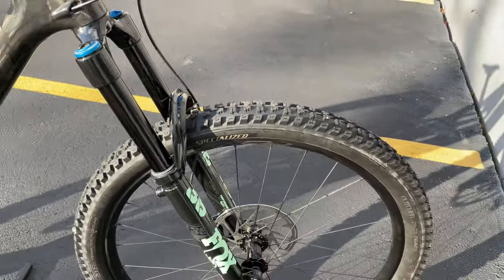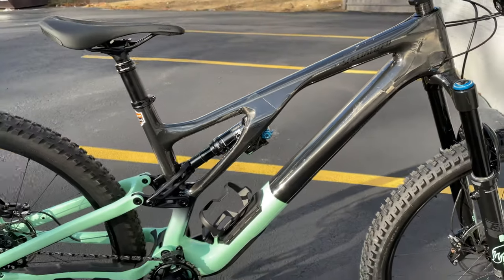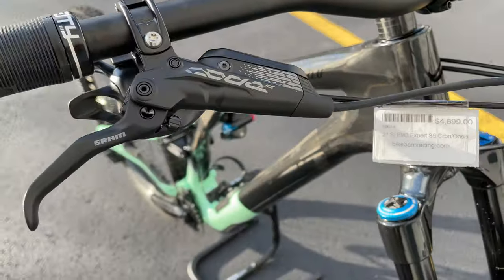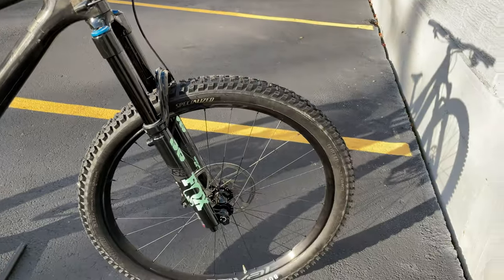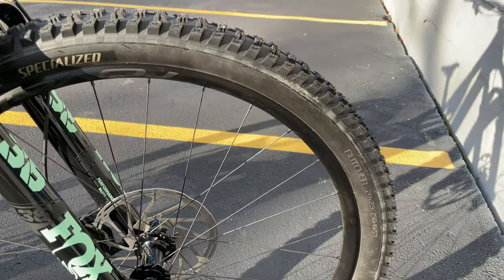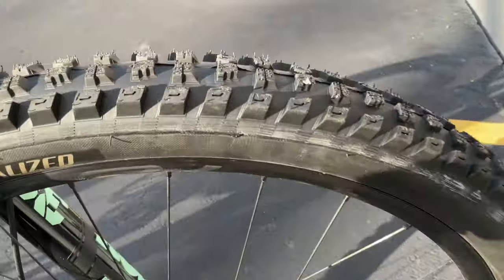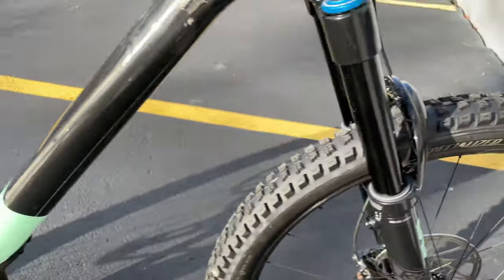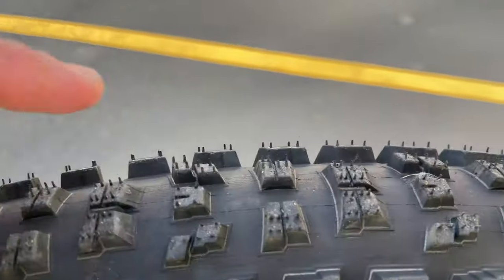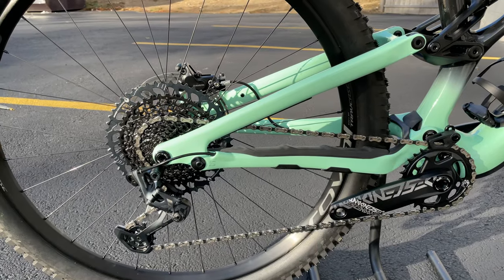This is probably the spec I would go with — the Expert. It comes with the Fox Performance 36 fork with the Grip 2 damper, 160mm of travel, DPX2 rear shock with 150mm of travel, tuned specifically for this bike. You have Code RS brakes — great stopping power — 200mm rotors front and back, Roval Traverse aluminum wheels with 30mm inner width to hold the tires nice.